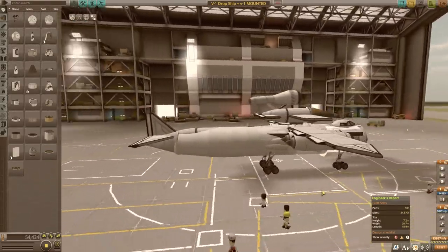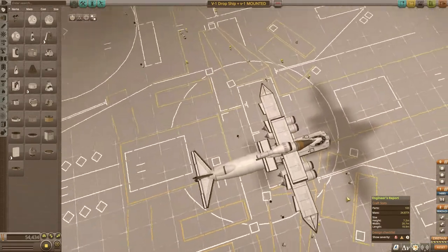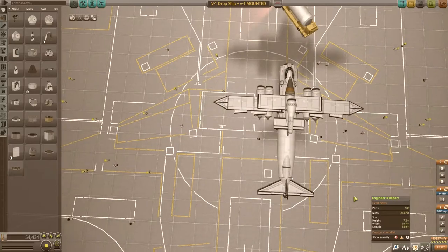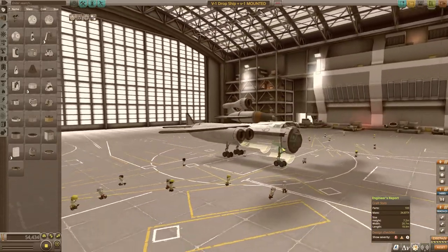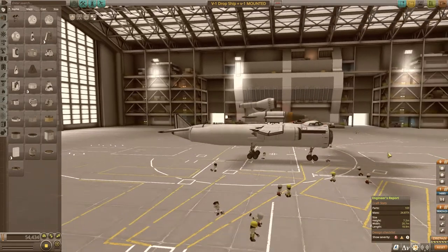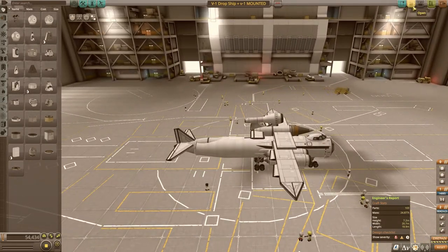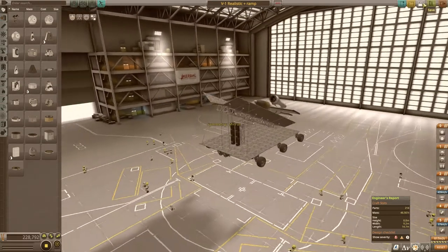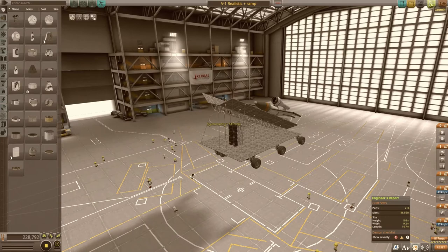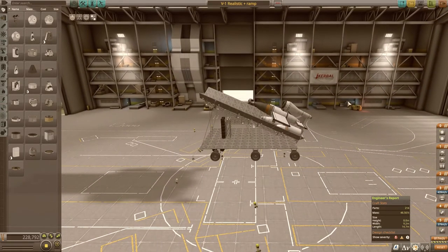The V1 had three fuses: an electrical one triggered on impact, a mechanical one with about a two-to-three second delay that allowed the bomb to go into the ground before exploding, and a delay-action fuse that would go off two hours after launch to prevent anyone from ever capturing or reverse-engineering the design.